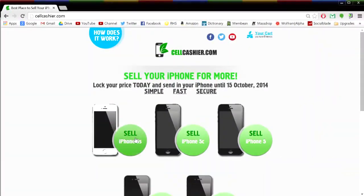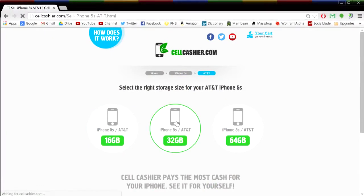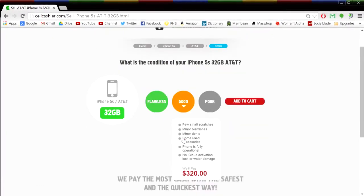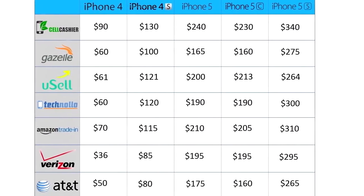I want to mention Cell Cashier again. I would never recommend a service without trying it and enjoying it myself. CellCashier.com is really easy to navigate. When I sold my iPhone 5 to them, they sent a package with all the necessary padding, so all I had to do was drop the iPhone in and send it back out. Cell Cashier purchases iPhones from all the major US carriers and currently only operates in the US. Their service is simple, fast, and secure — definitely the best way to sell your iPhone, much better than Craigslist or eBay. All you do is get a quote, ship your phone, and get paid.